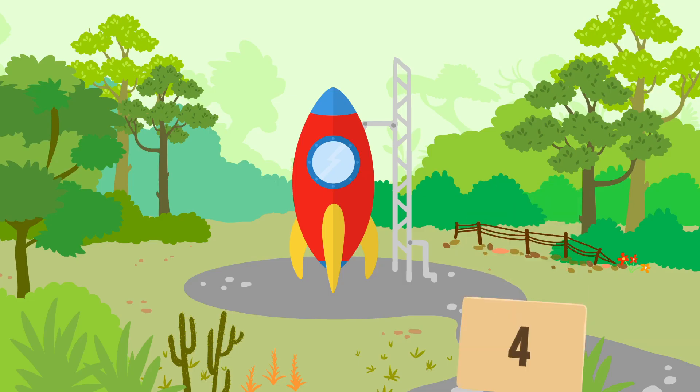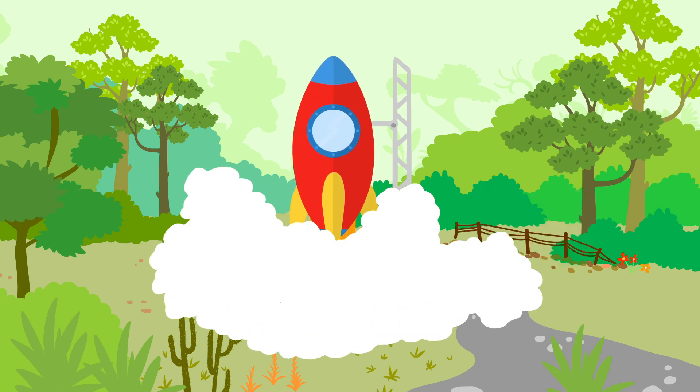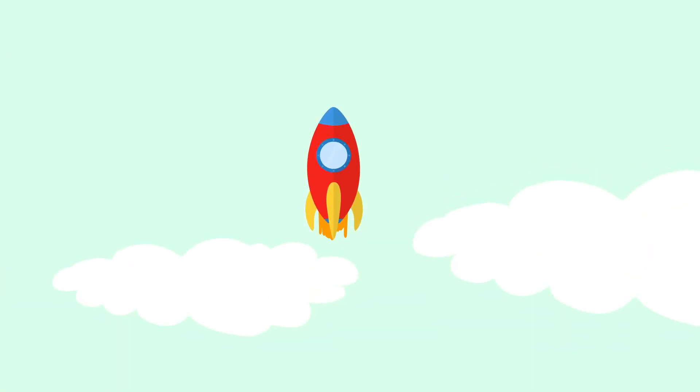Five, four, three, two, one, liftoff! Fly, fly, fly, fly high, high, high in the sky. High in the sky.